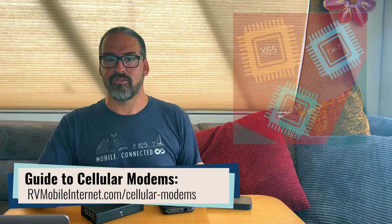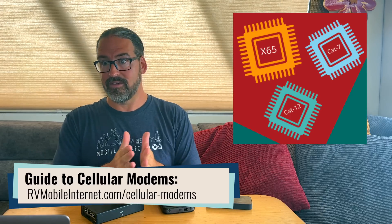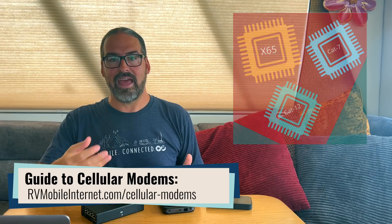Cellular modems are the tiny little chip inside of every cellular device that actually manages the connection between the device and the cellular network. The modem is kind of the engine that keeps you connected, and the engines keep getting better every year as new technology comes out. As the chips evolve, they get faster, more power efficient, have more capabilities, and often over time they get cheaper too. If you've got a cellular device that is more than just a few years old, you're probably way behind when it comes to cellular modem technology.